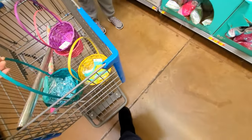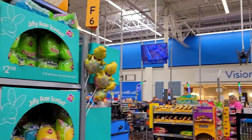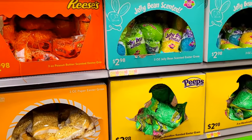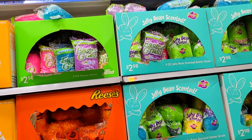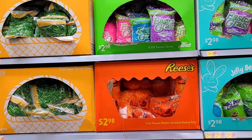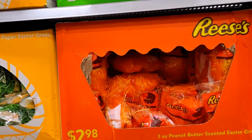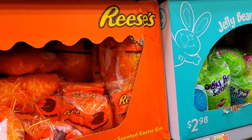The blue and the pink. They have peanut butter scented Easter grass — good grief! Why does it have to be peanut butter scented? That's weird.